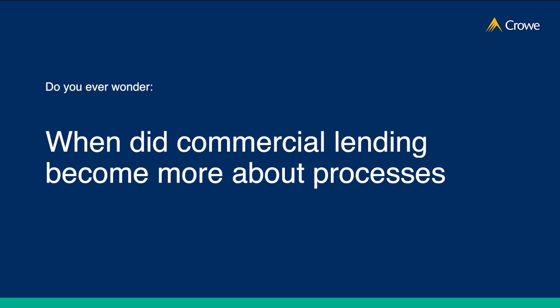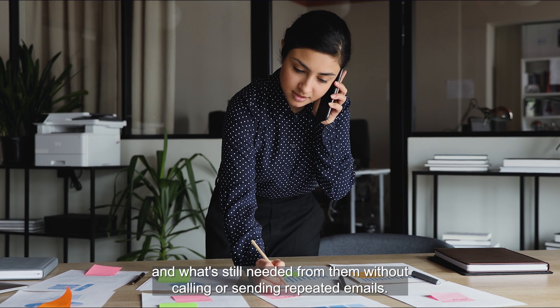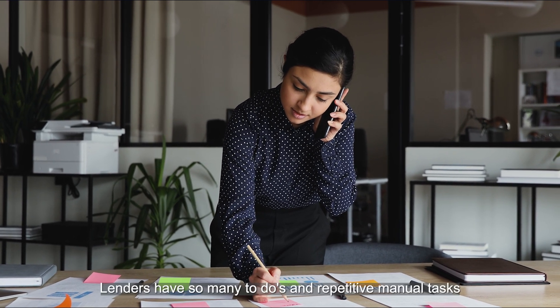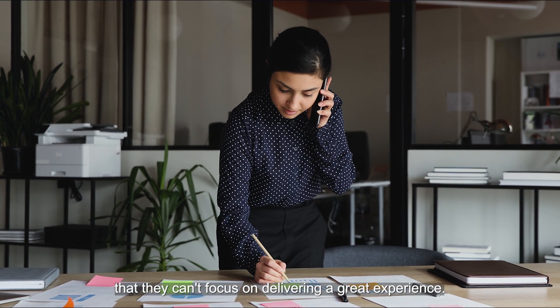Do you ever wonder when did commercial lending become more about processes than people? Borrowers can't figure out the status of their loan and what's still needed from them without calling or sending repeated emails. Lenders have so many to-dos and repetitive manual tasks that they can't focus on delivering a great experience.